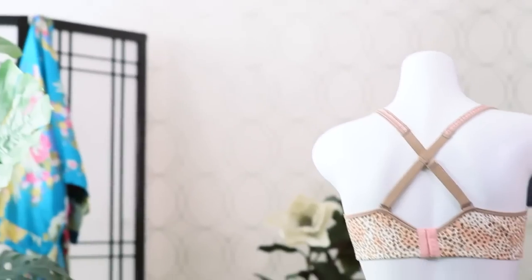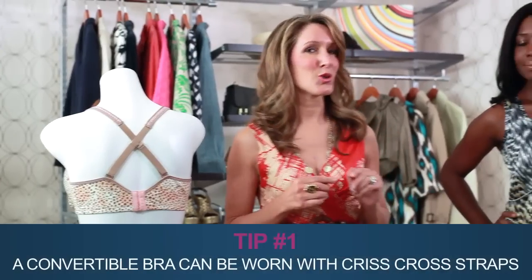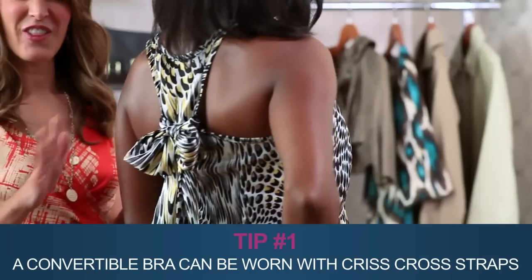That's why the genius convertible bra was created. This little item may be one bra, but you can wear it multiple ways. I'm going to show you three outfits that could cause alarm bells to ring. But when you wear the right bra, like the Playtex Secrets cotton-shaping underwire, you turn a tricky style into a flawless look.